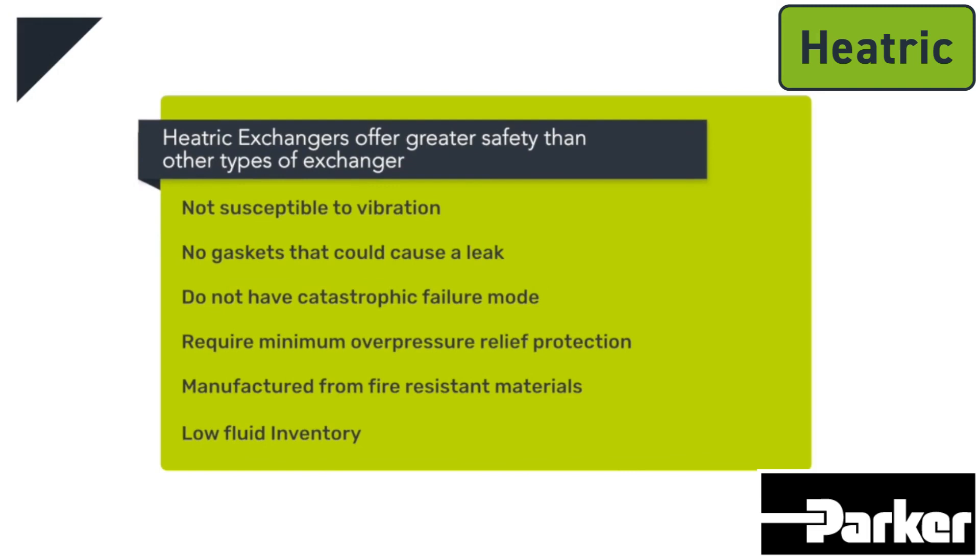Heatric exchangers offer greater safety than other types of exchanger. This is because they are not susceptible to vibration, have no gaskets that could cause a leak, and do not have a catastrophic failure mode. As a result, Heatric exchangers require minimal over-pressure relief protection. They are also manufactured from fire-resistant materials and have a low fluid inventory.